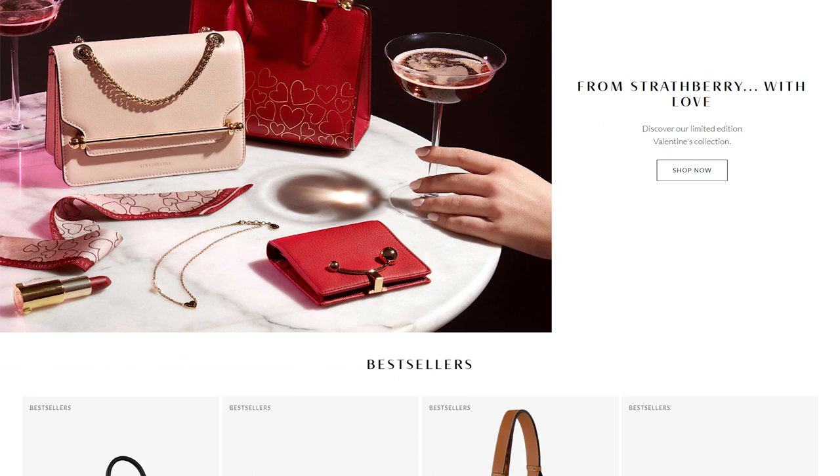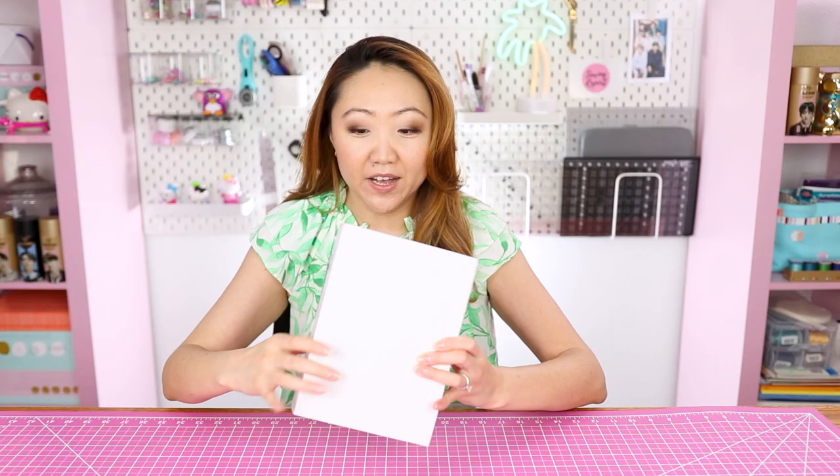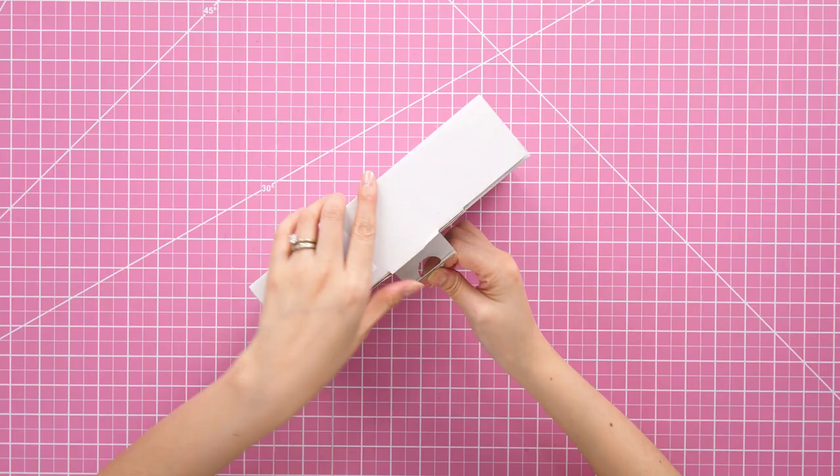I ordered this from Saks Fifth Avenue. It's from a brand called Strathberry, which is based in Scotland, and all of the handbags are handcrafted in Spain. I love these designs, so I ordered a pink bag — let's open this up.